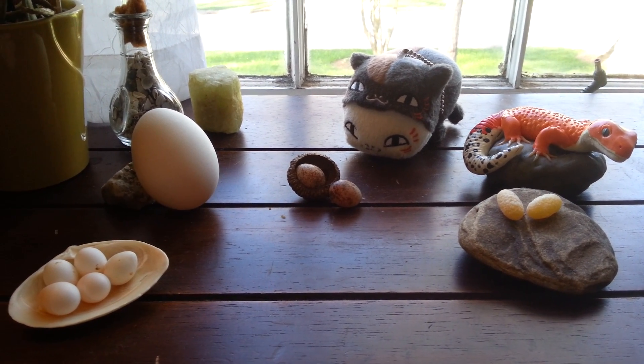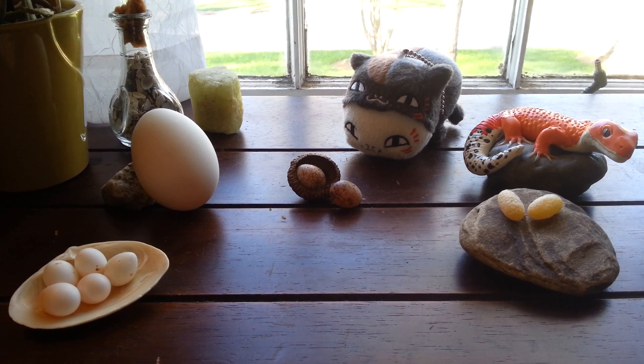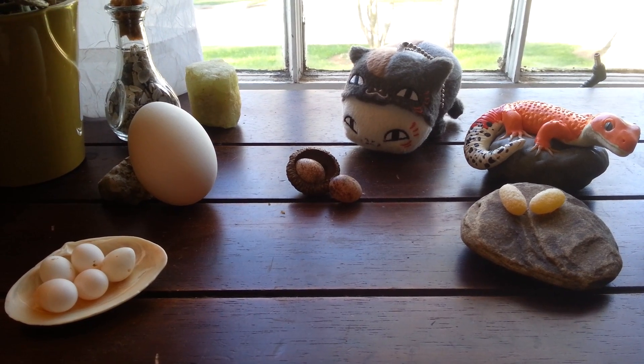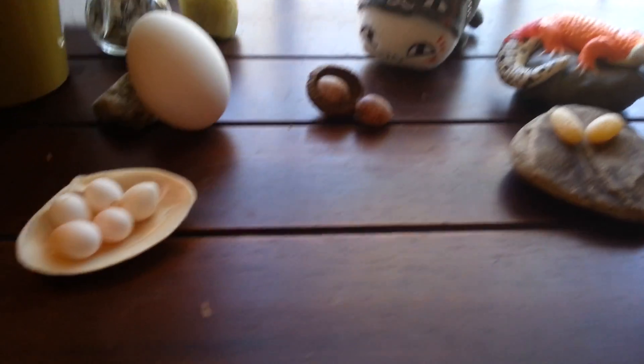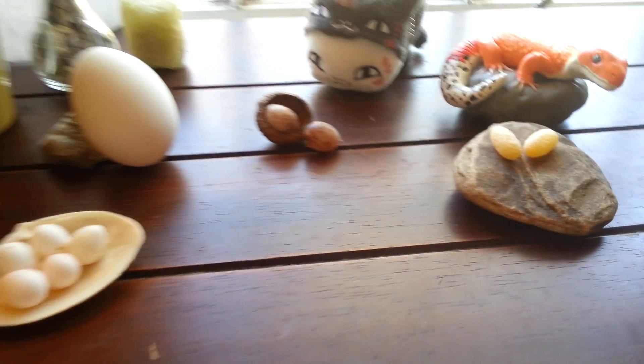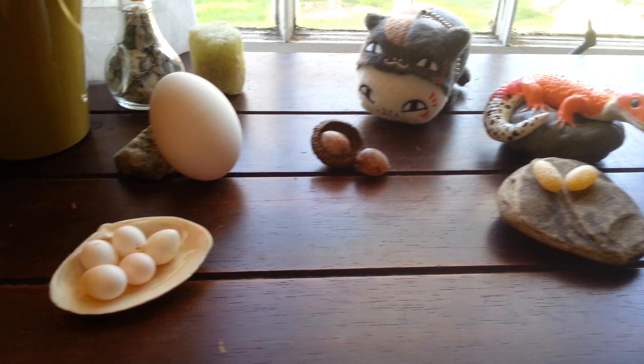Hello everyone and Happy Easter! Today is a day all about eggs, so I thought I would show you some of my egg specimens that I have been collecting for a while. Because a good biologist in training spends a lot of time collecting different egg specimens, and actually some of the eggs are from my own personal animals which have laid a few eggs for me.